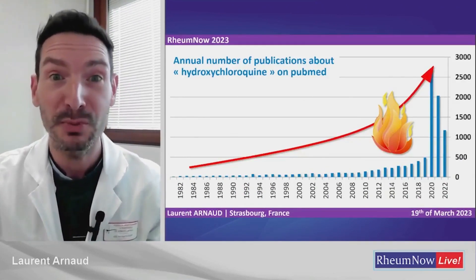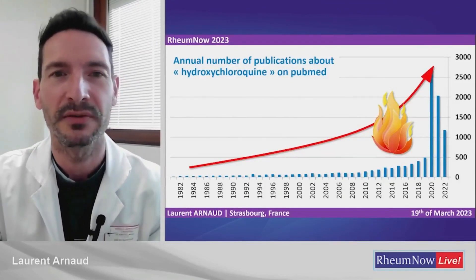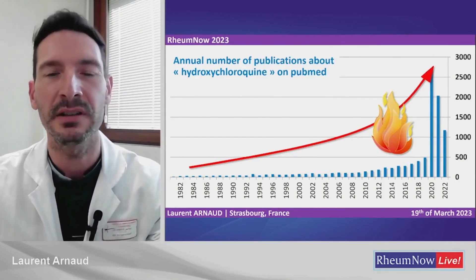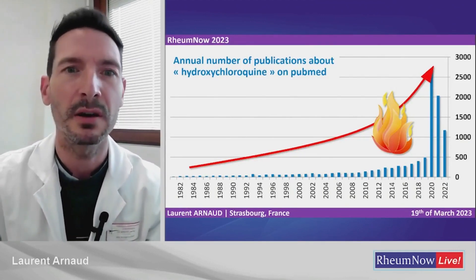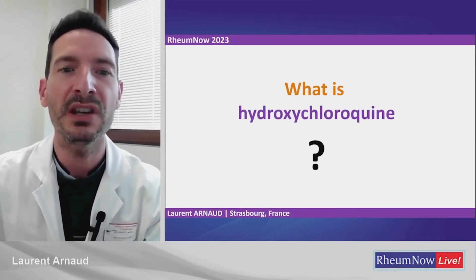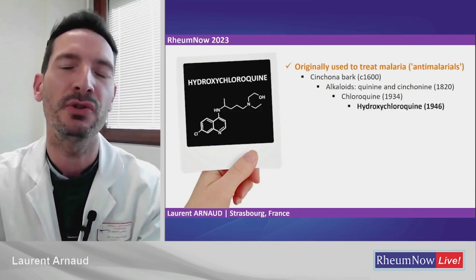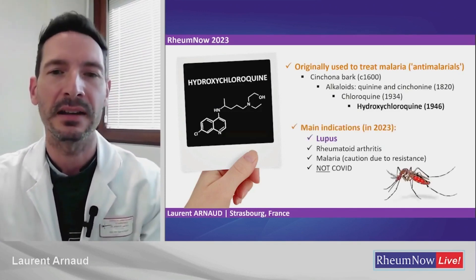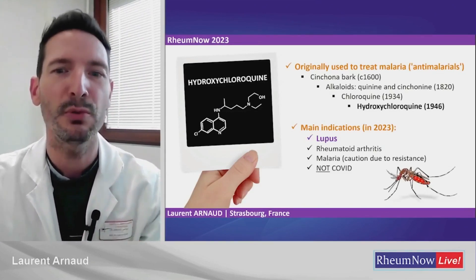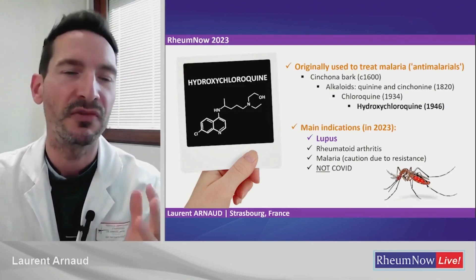I've been given a very hot topic. Everybody has been talking about hydroxychloroquine for the last few years. The number of publications in PubMed has been increasing during the last decade. With COVID it really boomed, and now is going down a little. So what is this molecule? It was originally used to treat malaria — this is why it's called an anti-malarial. Its main indications in 2023 are systemic lupus, cutaneous lupus, rheumatoid arthritis, malaria with great cautions due to many areas of resistance, and obviously not COVID.